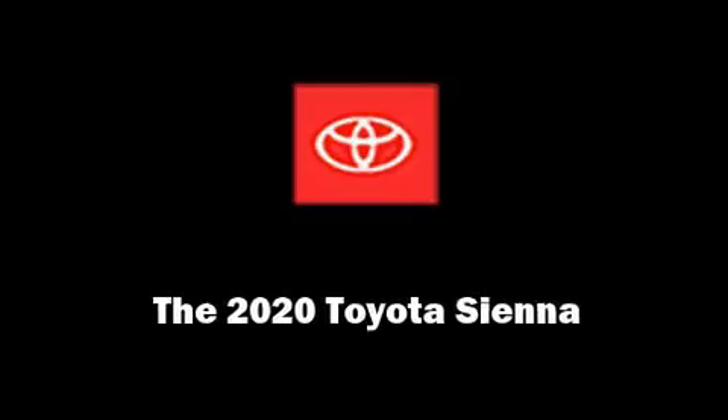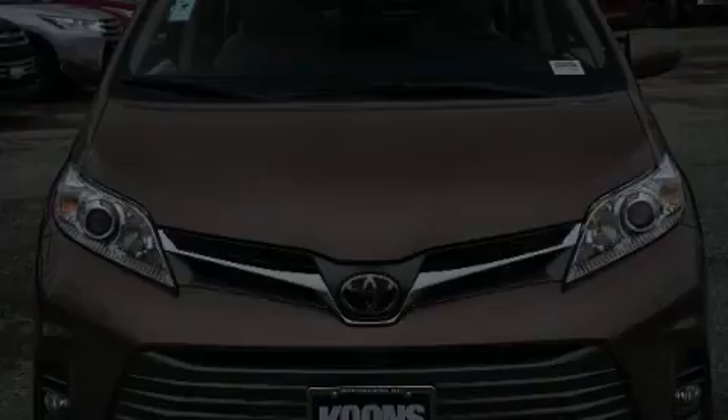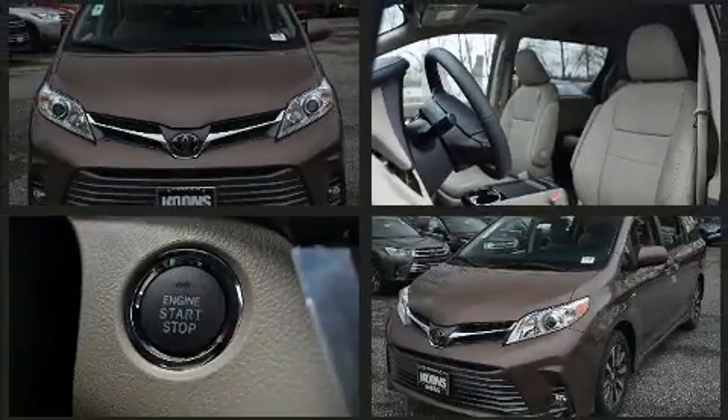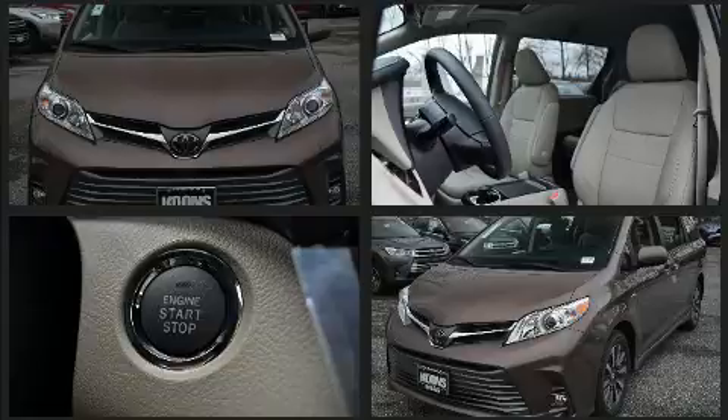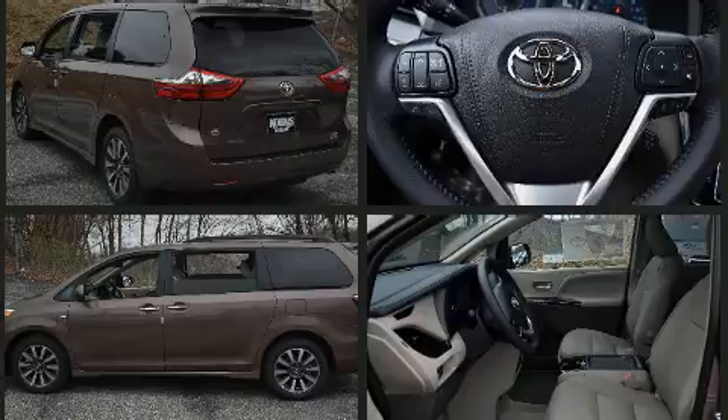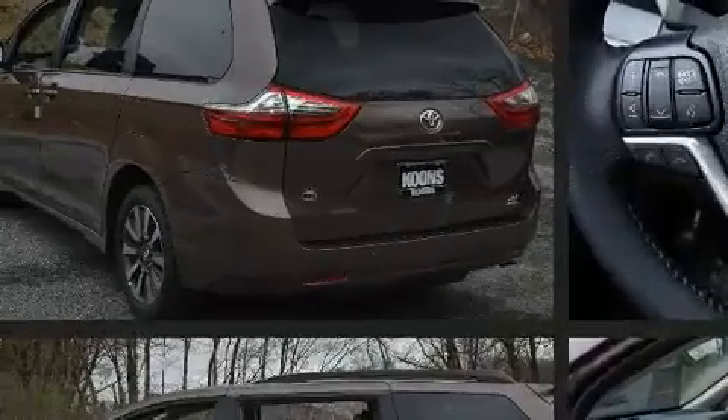Familiarize yourself with the 2020 Toyota Sienna. This seven-passenger van stands out among competitors in its class. Smooth gear shifts are achieved thanks to the refined six-cylinder engine, and for added security, dynamic stability control supplements the drivetrain.